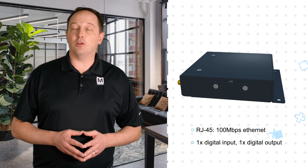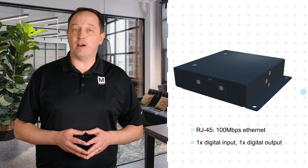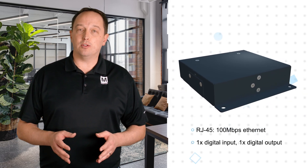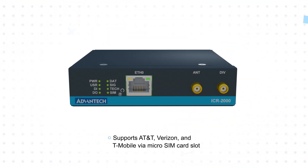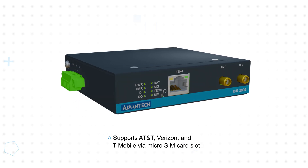Local IP-based devices connect to the 100 Mbps RJ45 Ethernet port, allowing users to establish a secure connection anywhere cellular service is available, with support for AT&T, Verizon, and T-Mobile via a micro SIM card.